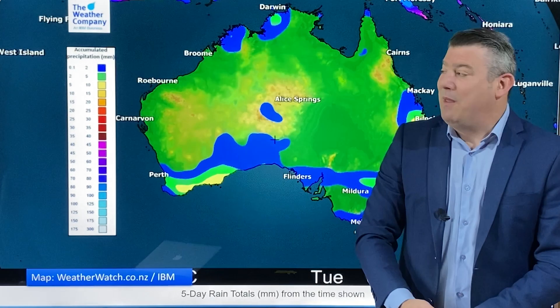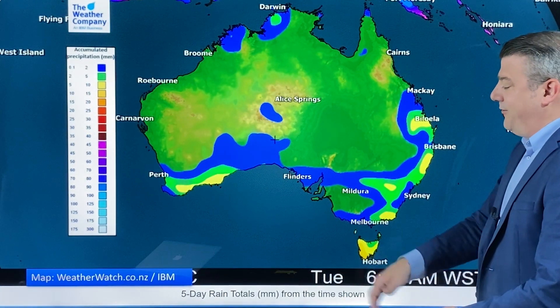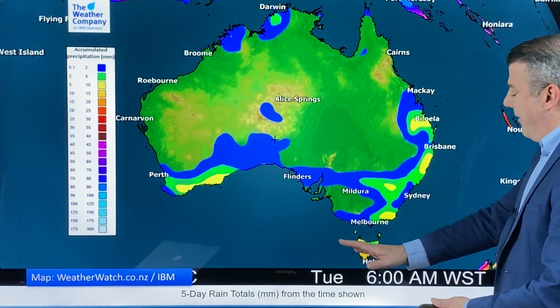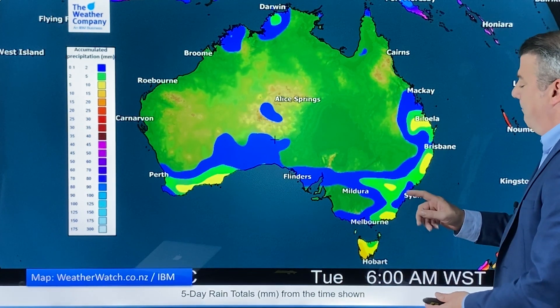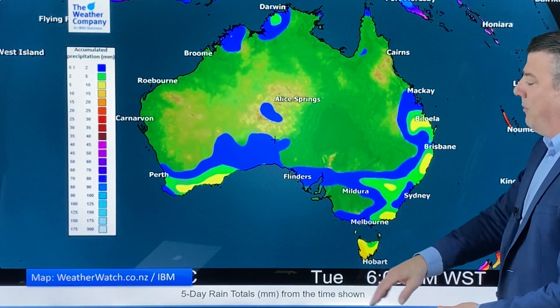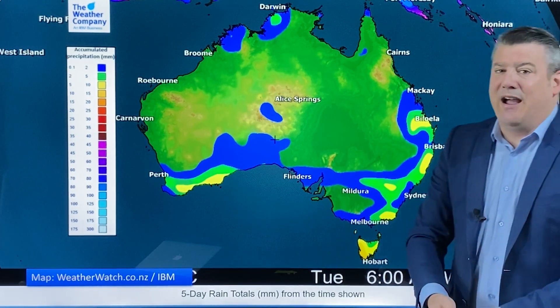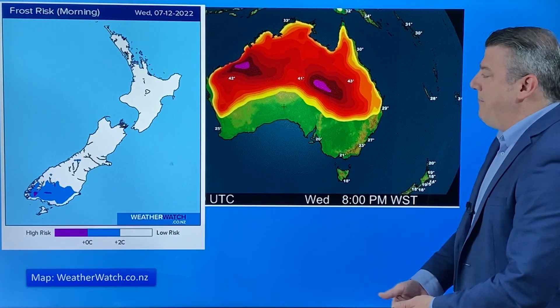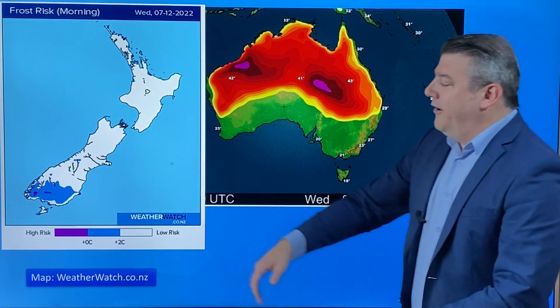Let's have a look at Australia for the next five days. There's very little in the way of rain — just a bit of wet weather brushing the eastern side. Main centres like Sydney, Brisbane, Melbourne, and Adelaide are not looking at very much rain. Perth may be getting a few millimeters.